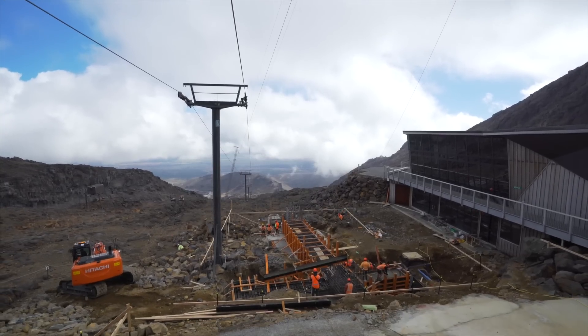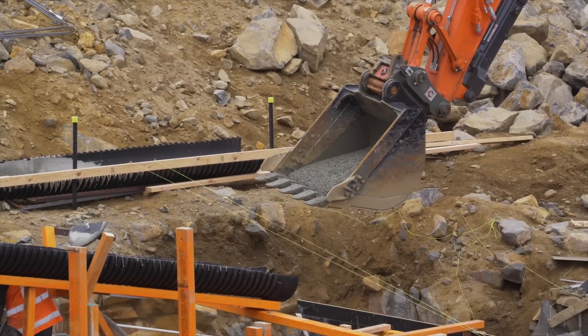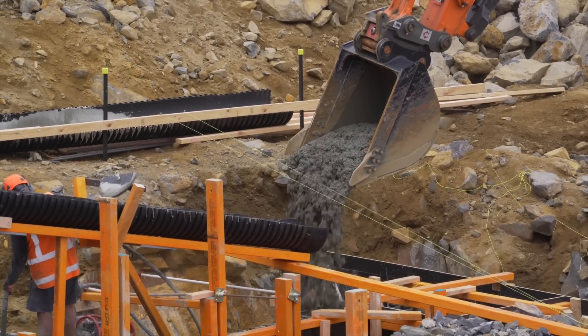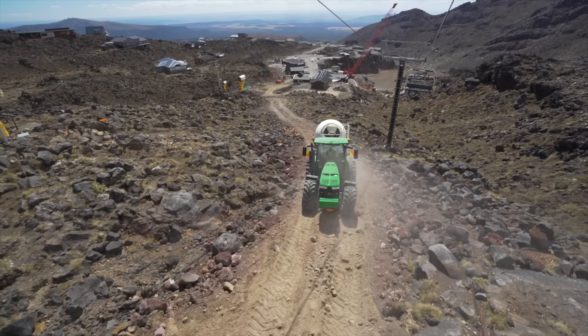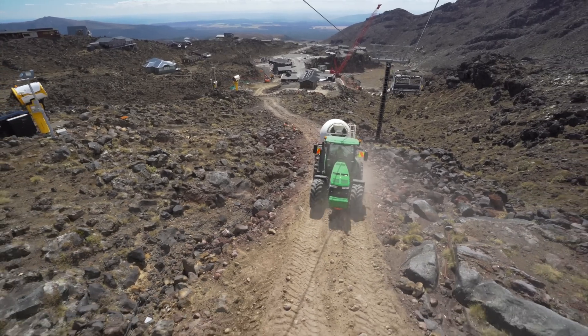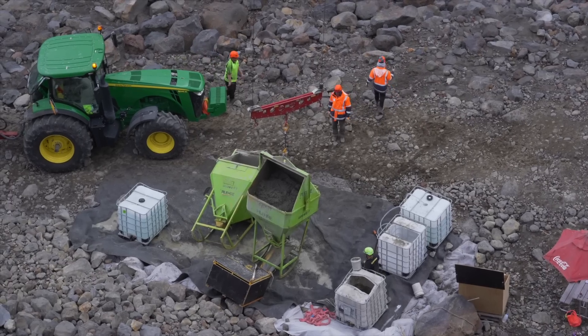Today's operations are: we're pouring 72 cubic metres of concrete on our return station. We have a helicopter flying in the background today which is going to enable us to get the quantities up there within a decent time frame. Also we're running our agitator bowl on the back of a tractor up to the bottom of the ropeway, filling the skips up and then shooting them up the ropeway to the top.